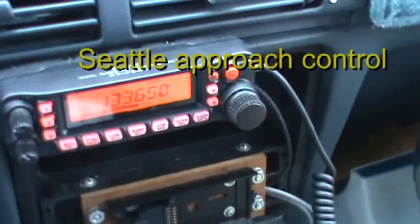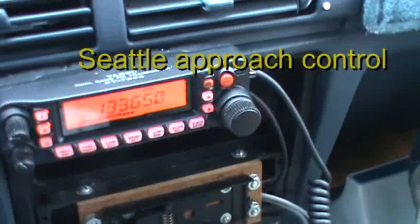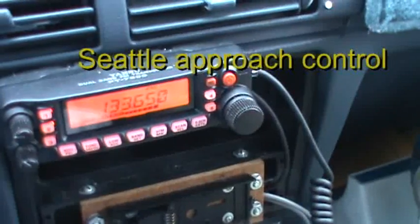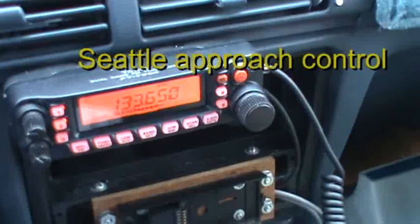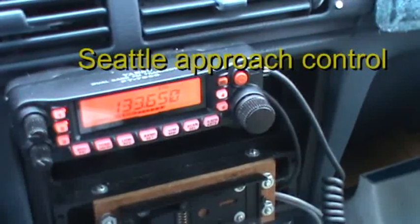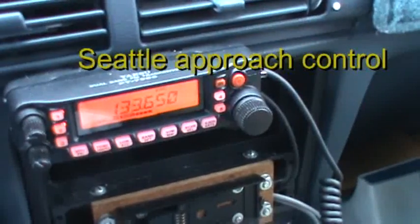We're at 49 heavy. Alaska 633, heading 190, your floor from Bugney, call Bugney at or above 3,200, cleared for the ILS 16 right approach. Call Bugney at or above 3,200, cleared for the ILS 16 right, Alaska 633. Alaska 76, contact 2217.0. Alaska 327, Seattle approach, contact 2217.0, maintain 6,000.